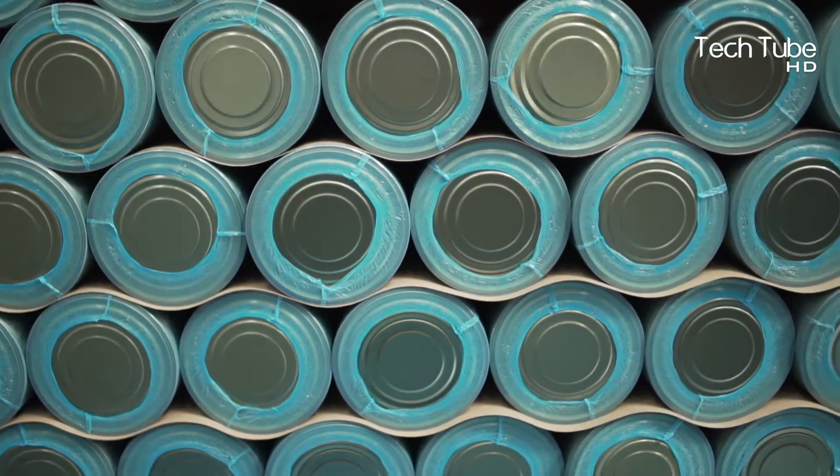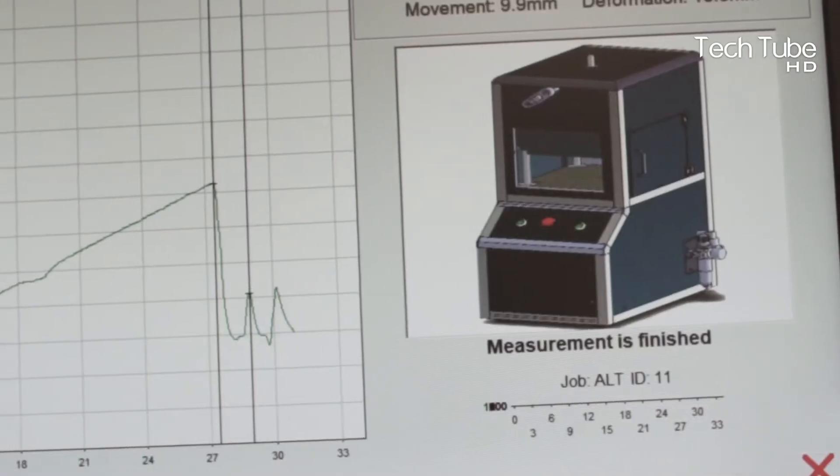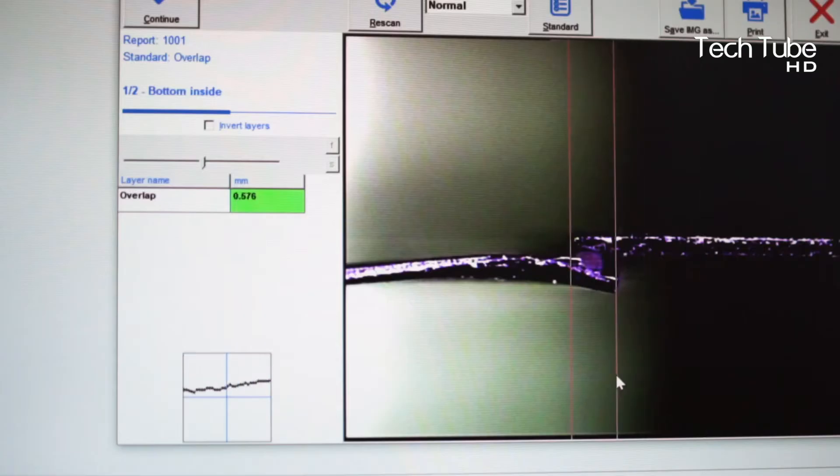Then the tomatoes are taken by the whirlpool to get crunched and transformed into ketchup. The tins are circulated on the machine and escalated to the filling point where they get filled with the ketchup, and the process continues.